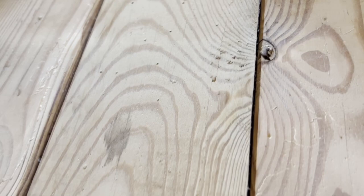If you look here on these floorboards, they've actually got holes all over them.